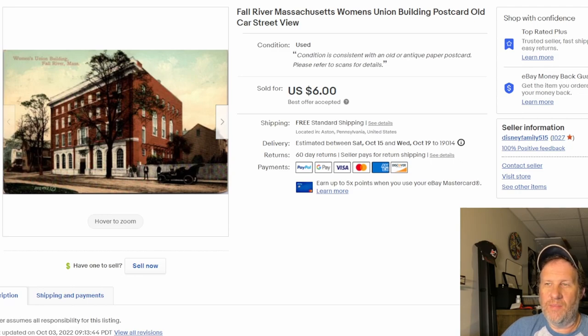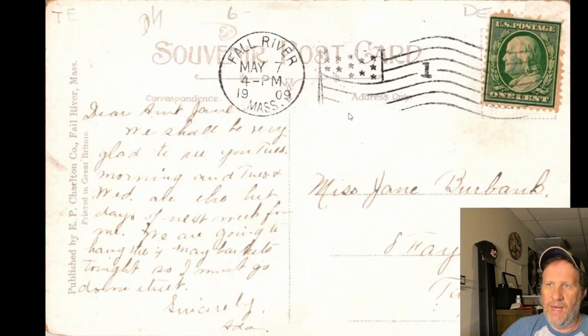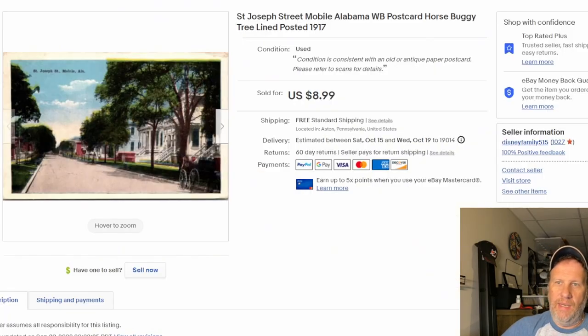Here is yet another card that sold during a show. I accepted a best offer of six bucks — right in line with the comps for this item. It's the Women's Union Building in Fall River, Massachusetts. There's a cool old car in the corner, which I'm sure helps sell it. There's the back — postmarked back in 1909, divided back.